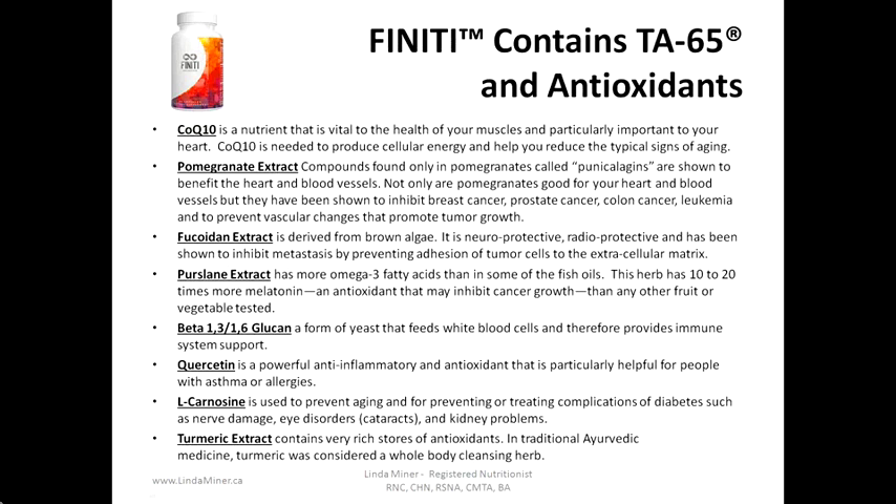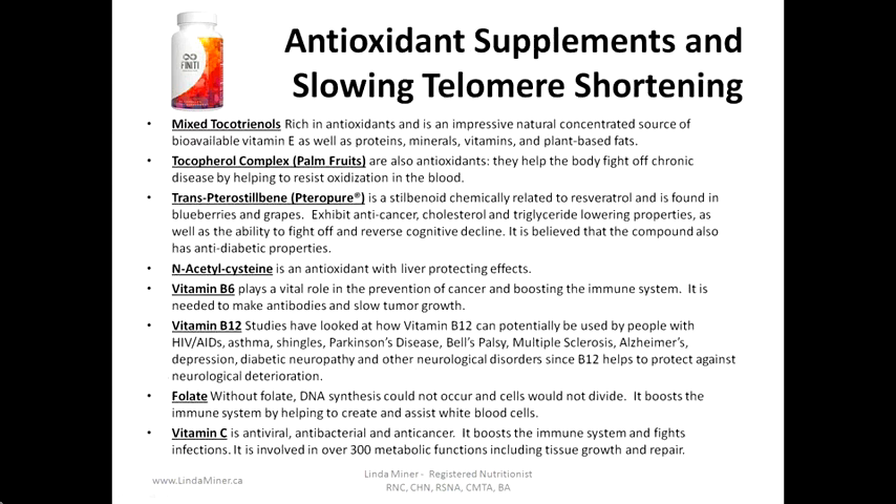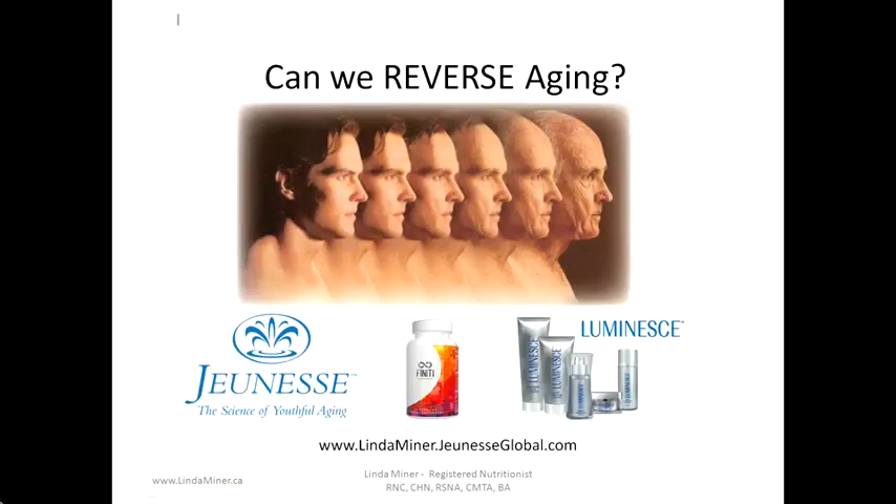Finiti contains TA65 along with the following antioxidants: Coenzyme Q10, pomegranate extract, fucoidan extract, purslane extract, beta-1,3 and 1,6 glucan, quercetin, L-carnitine, turmeric extract, mixed tocotrienols, tocopheryl complex, trans-resveratrol, N-acetyl-cysteine, vitamin B6, B12, folate, and vitamin C.